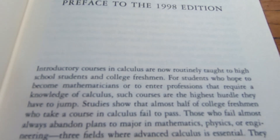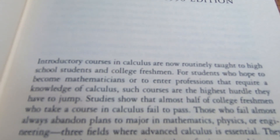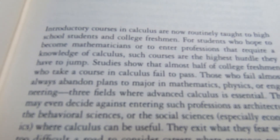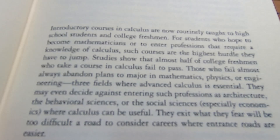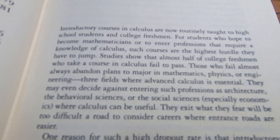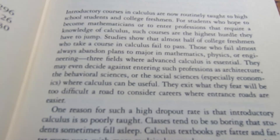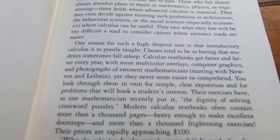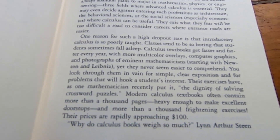Even the preface is good. Let's go ahead and read part of it together. 'Introductory courses in calculus are now routinely taught to high school students and college freshmen. For students who hope to become mathematicians, or to enter professions that require knowledge of calculus, such courses are the highest hurdle they have to jump.' This is true. 'Studies show that almost half of college freshmen who take a course in calculus fail to pass.' It's a really nice preface — it's worth reading, very enlightening.